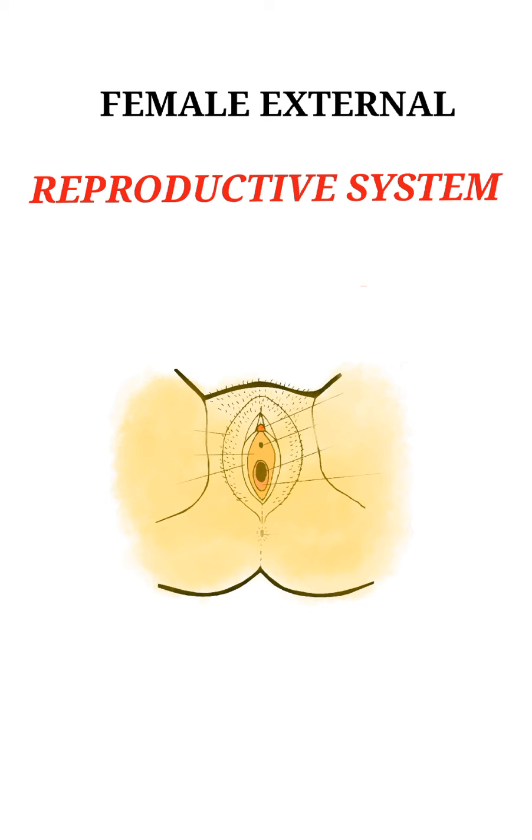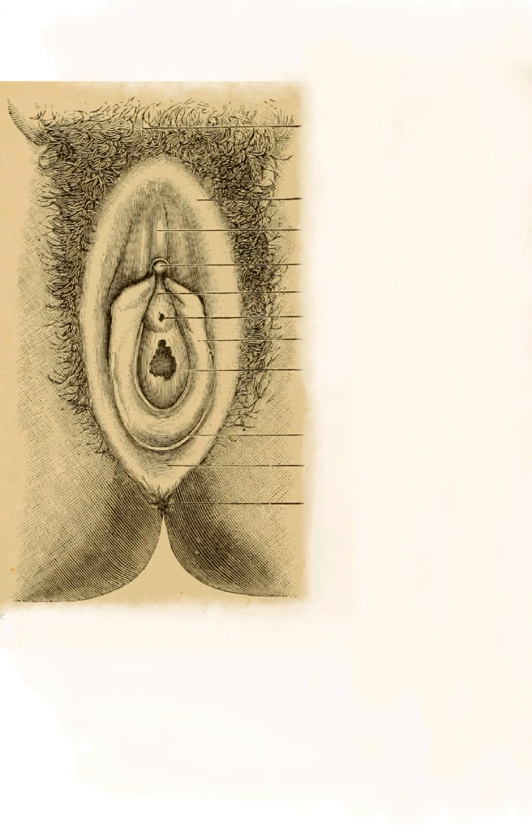The external genital organs include the mons pubis or mons veneris, labia majora, labia minora, vestibule, clitoris, Skene's gland, Bartholin's glands, fourchette, perineal body, and hymen.